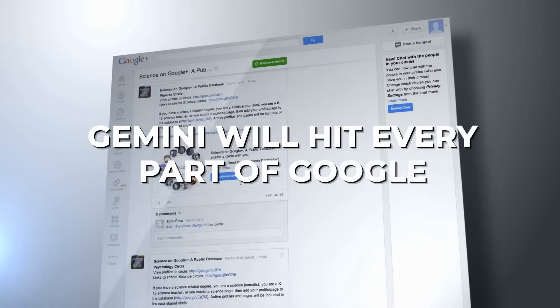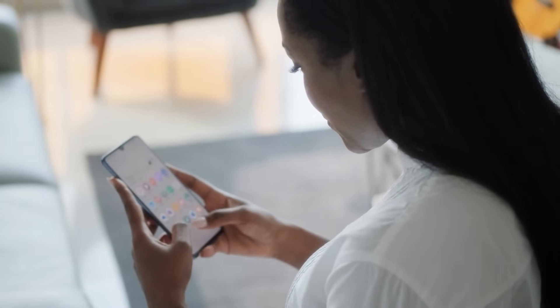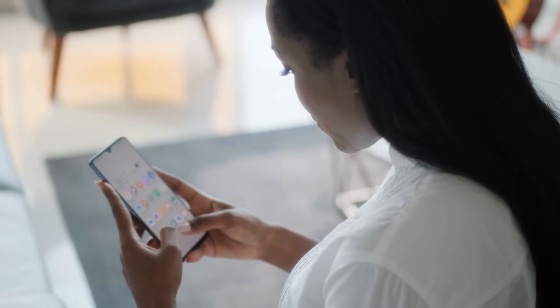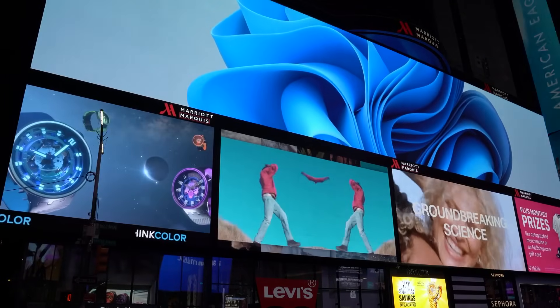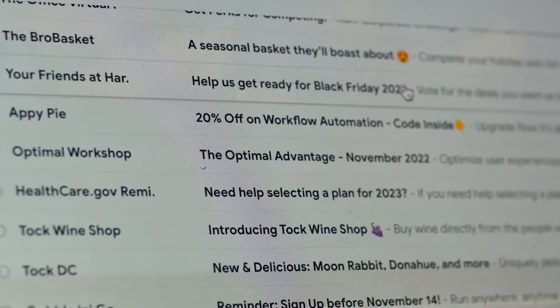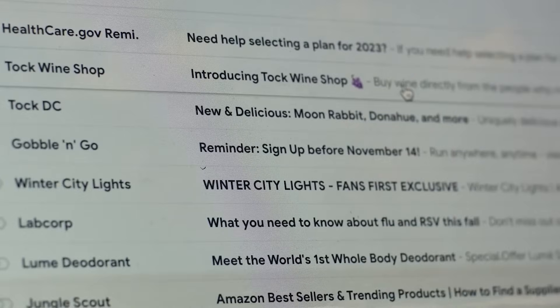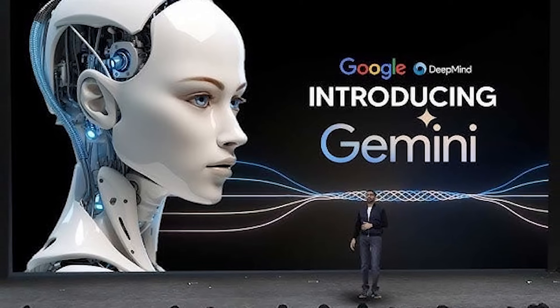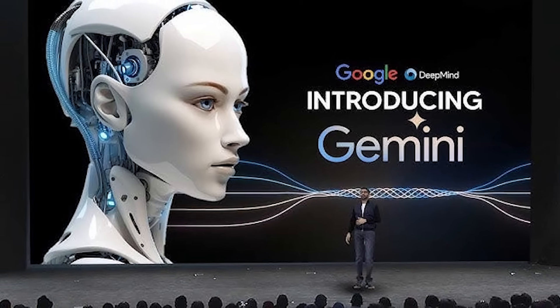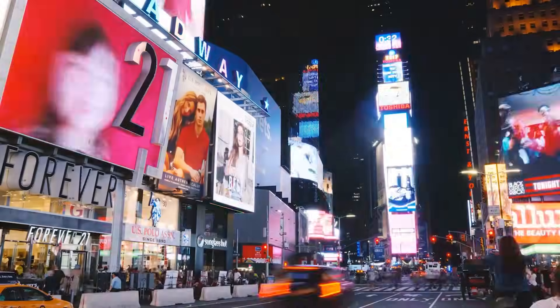Number 9. Gemini will hit every part of Google. Gemini is set to do more than just power Bard and on-device AI for Android phones. Google has big plans for this new model, intending to use it across all key products such as Chrome, Search, Ads, and more. While there is no specific timeline provided, Google has mentioned that these products will start using the power of Gemini in the coming months, signaling a widespread integration of Gemini's capabilities across its major offerings.